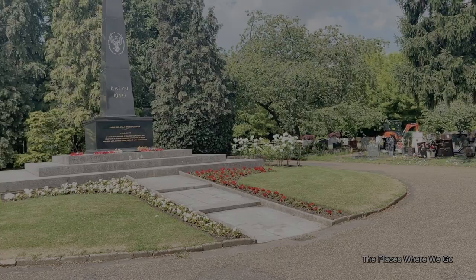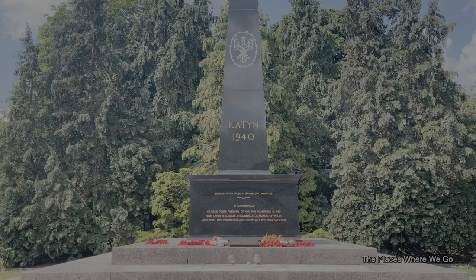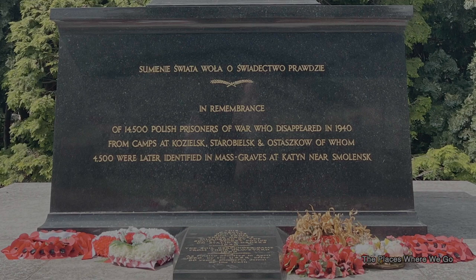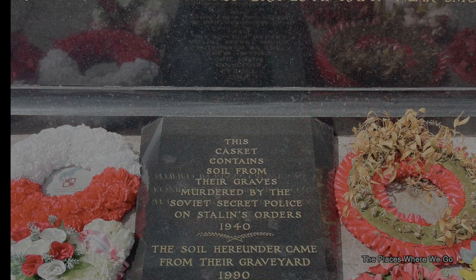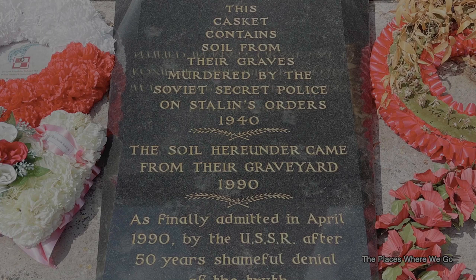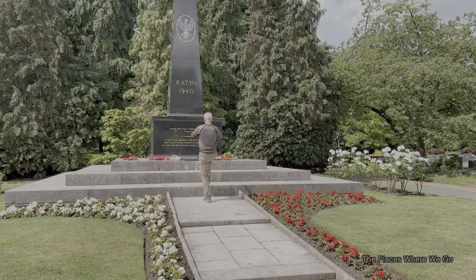We made our way through the cemetery to find the memorial — it's a large black obelisk structure. There's an additional inscription on the monument that reads: in remembrance of 14,500 Polish prisoners of war who disappeared in 1940 from camps at Kozielsk, Starobielsk, and Ostashkov, of whom 4,500 were later identified in a mass grave at Katyn near Smolensk. There's also a note that a casket here contains soil from those graves of people murdered by the Soviet secret police on Stalin's orders in 1940. The soil arrived in 1990, and it was finally admitted by the USSR in April 1990 after 50 years of denying the truth of what happened.